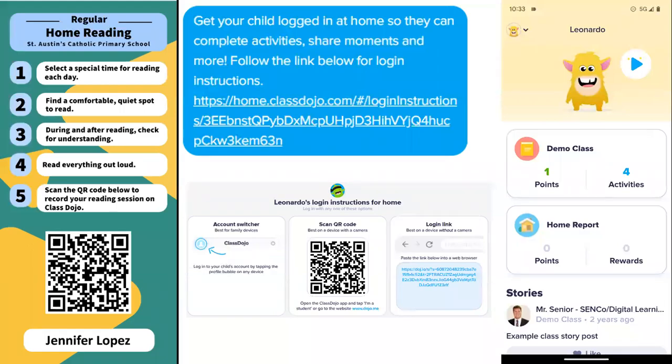Hello parents or carers. As you might be aware, we've started using ClassDojo to be able to record children's reading logs so that we've got an accurate picture of what they're reading in school and at home.